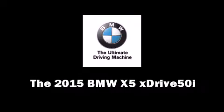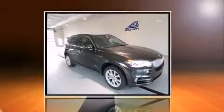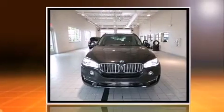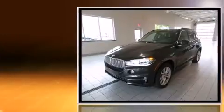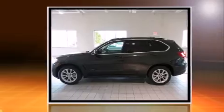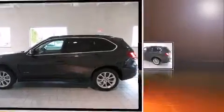The 2015 BMW X5 xDrive50i. Under the hood, you'll find an eight-cylinder engine with more than 400 horsepower. For added security, dynamic stability control supplements the drivetrain. A turbocharger further enhances performance while also preserving fuel economy.